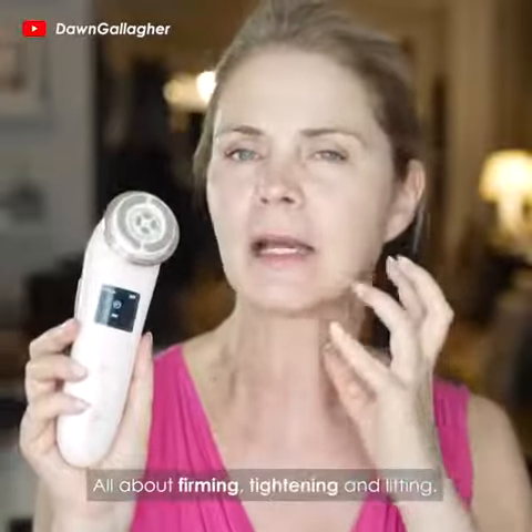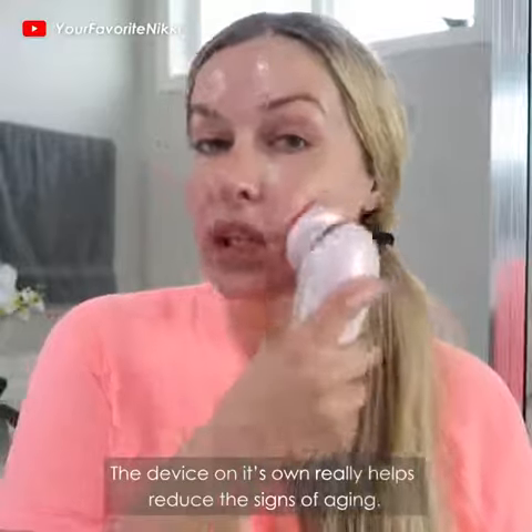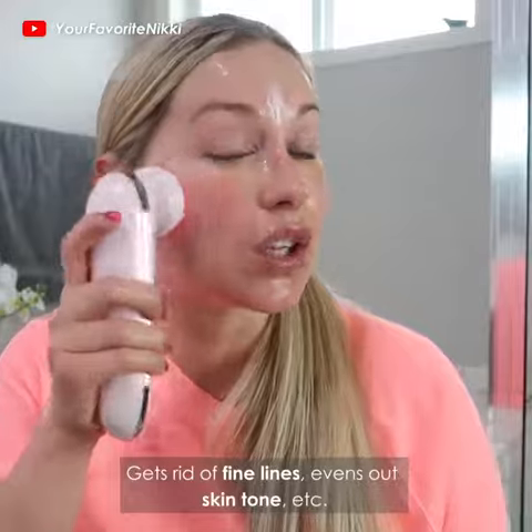All about firming, tightening, and lifting. The device on its own really helps reduce the signs of aging, gets rid of fine lines, evens out skin tone, etc.